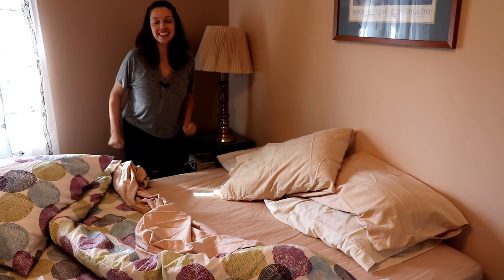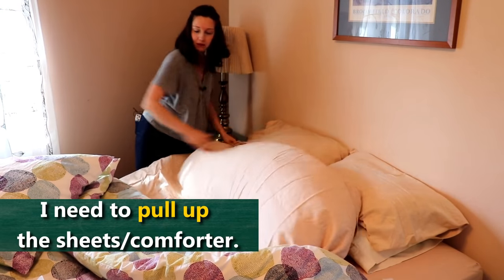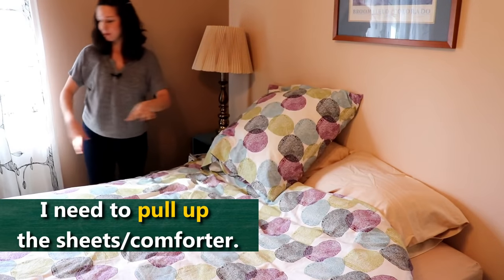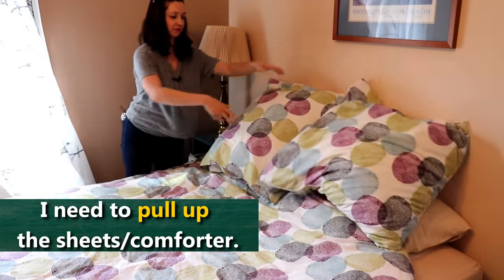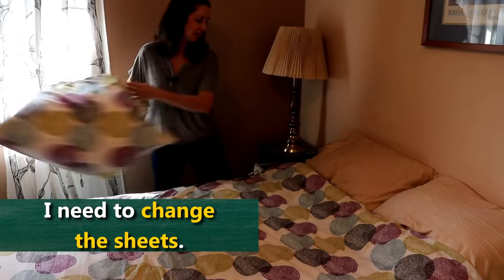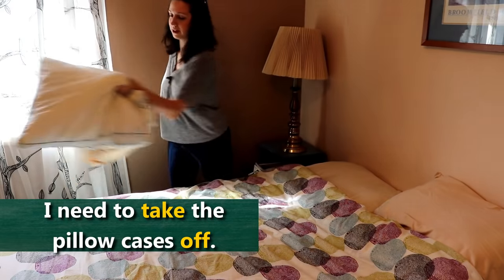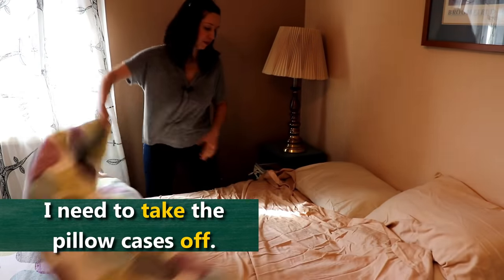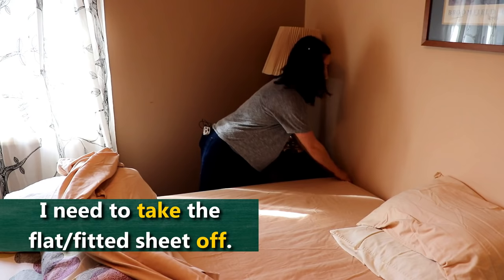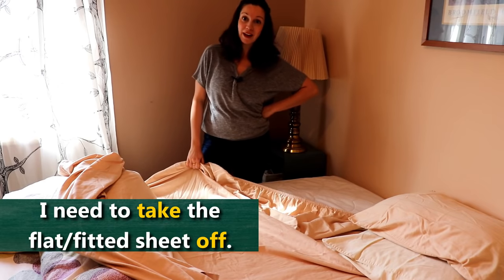Good morning. It's time to make the bed. Maybe I'll put the pillows here at the top. I've got to pull up the sheets, pull up the comforter, put some decorative pillows up. Looks pretty good. And now it's time to change the sheets. I'll probably take the pillowcases off, got to wash the pillowcases, take the comforter off, take the flat sheet, take that off the bed, take the fitted sheet off the bed. And I've got to put some new sheets on the bed after that.